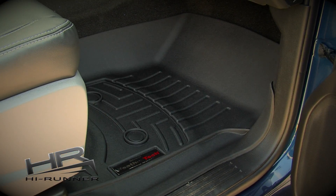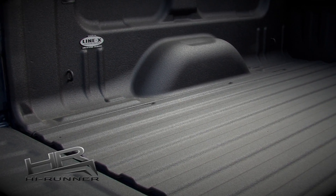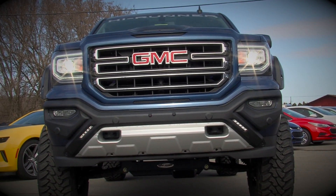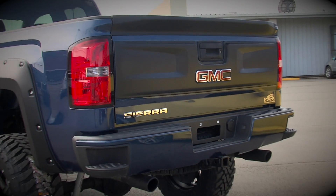Front and rear WeatherTech floor liners, Line-X spray-in bed liner, High Runner custom heated leather seats, front fascia with LED lights, fender vents, hood scoop, and tailgate spoilers.